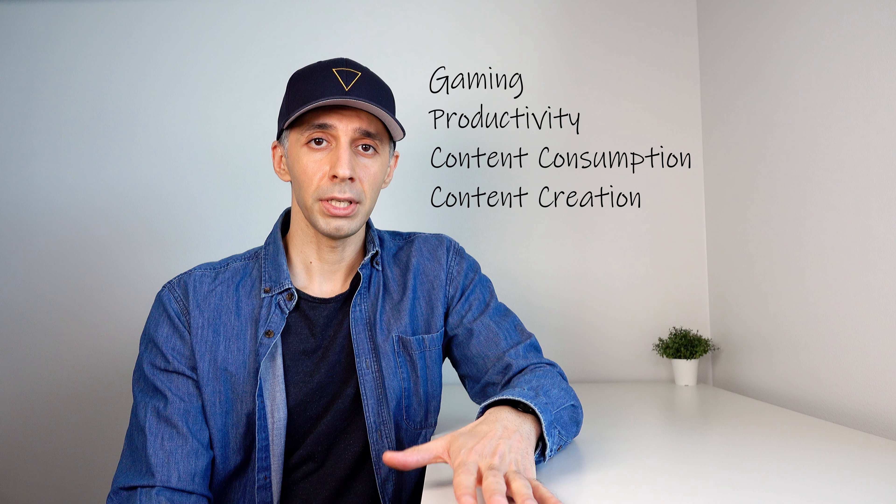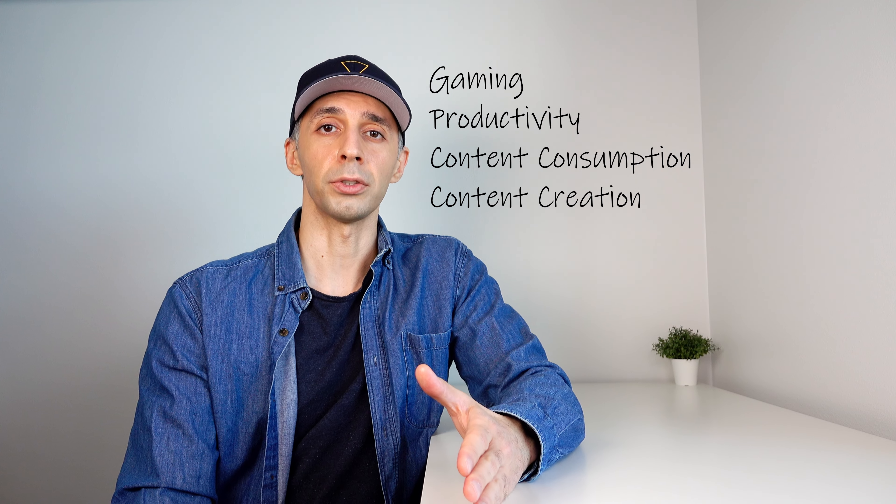Let's break things down. I'm going to give you four categories that I think you'll agree are the most important in our decision-making. These categories are gaming, productivity, content consumption, and content creation.